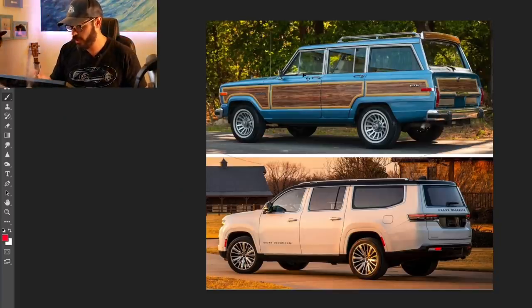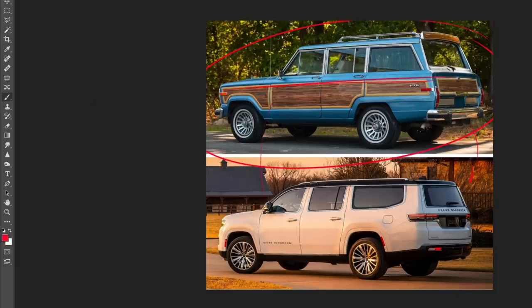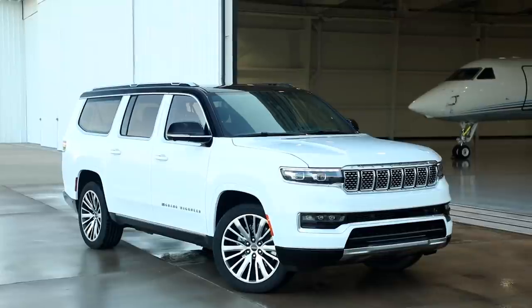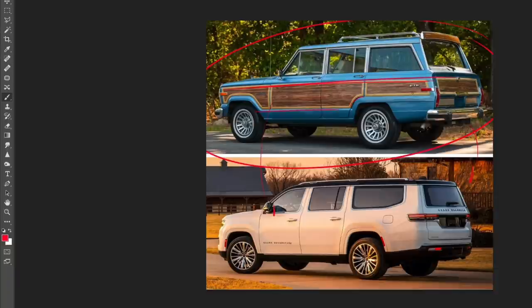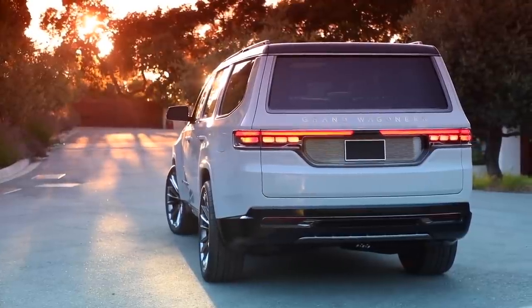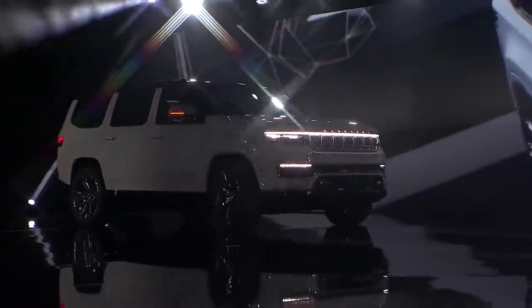Up here we have one of the early Wagoneers and I want to show you what carried over to the modern version — not a lot. I was hoping maybe some wood trim like this would make its way onto the modern version, maybe not wood as the material but some sort of styling to resemble that piece. I don't think wood panels would suit a modern car in any way, shape or form. What I am going to do is turn this into more of an off-road looking machine like we have in the early Wagoneers.